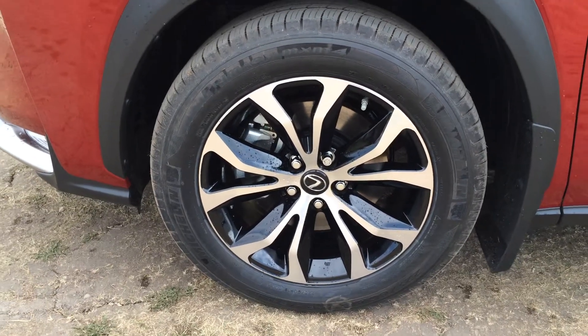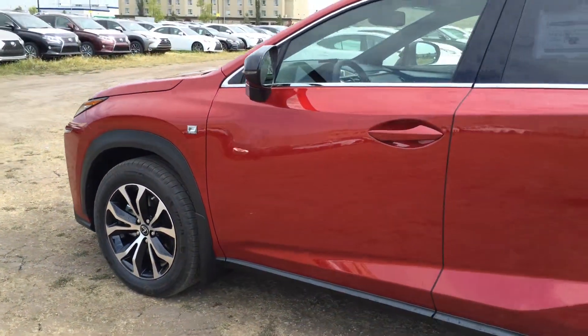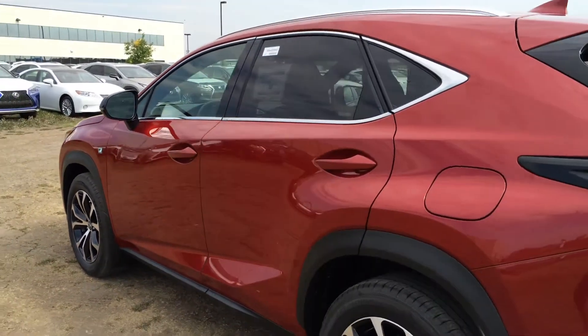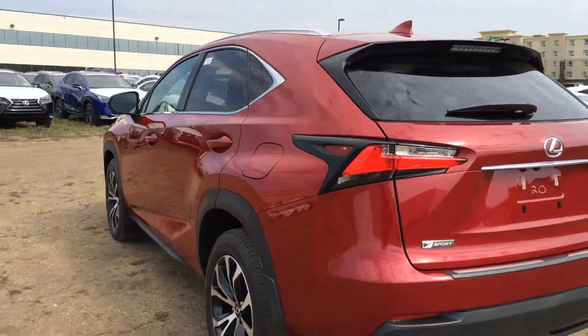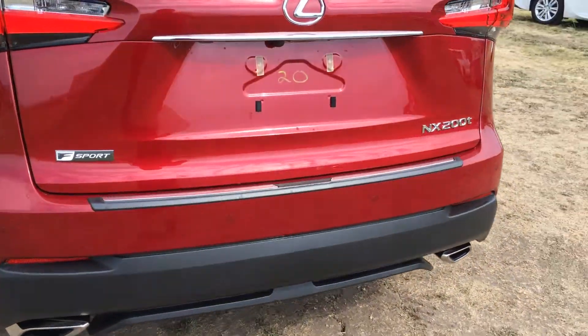18-inch alloy wheels with wheel locks and mud flaps. You have your F-Sport suspension. Keyless entry with smart access and key lock prevention. Accented lighting underneath the door handles. Tinted windows. Rear cross traffic alert. LED taillights with black trim around them.